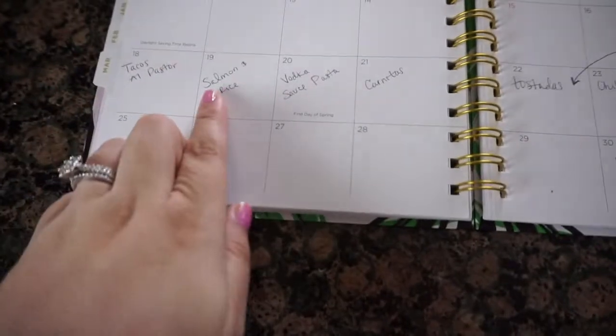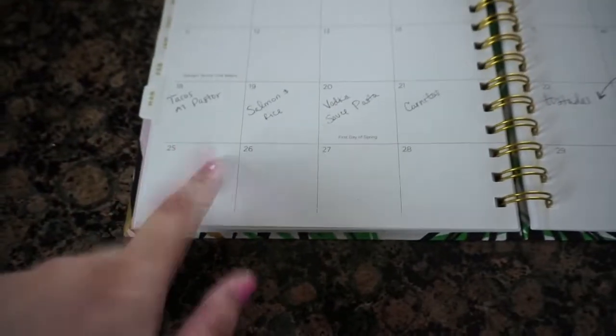I have this little planner calendar that I use — it's really cute. What I do is I go to the month — we're basically at the end of March — and I do them like for a week. I write what I plan on making, and then once I have everything, on the next page I start writing my grocery list of what I need to make the meals I wrote.